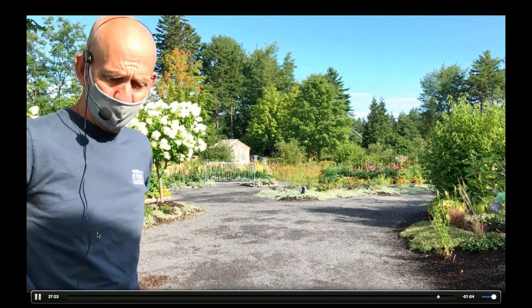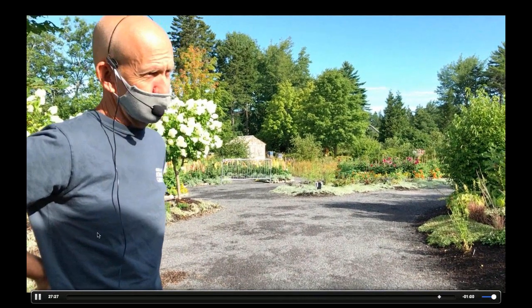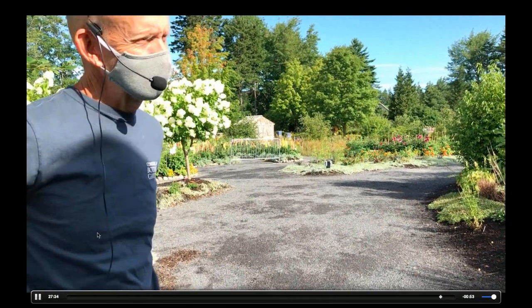The mesh netting is a vinyl netting — it's much finer than a quarter inch, it's like a sixteenth of an inch. Ideally we would love even finer mesh, because parasitic wasps and flies can still get in.